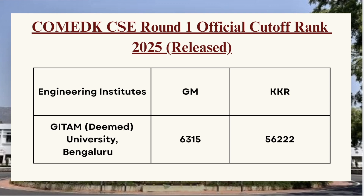Next we have Geetam University. For GM category the cutoff is 6350 and for KKR category the cutoff is 56222. For Bangalore Institute of Technology, for GM category the cutoff is 5892 and for KKR category the cutoff is 21259.